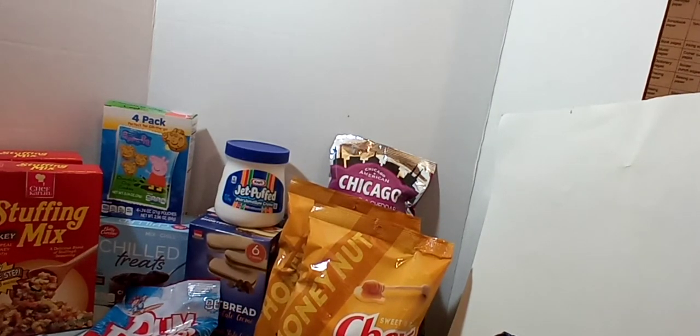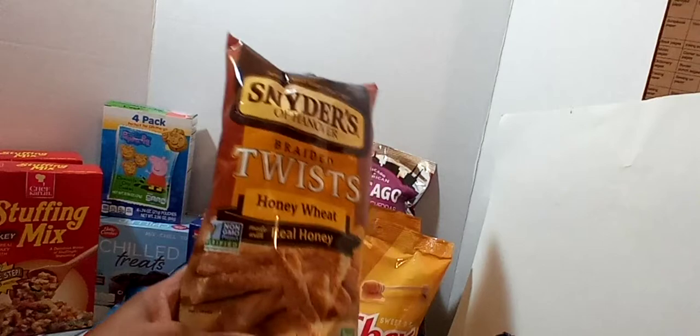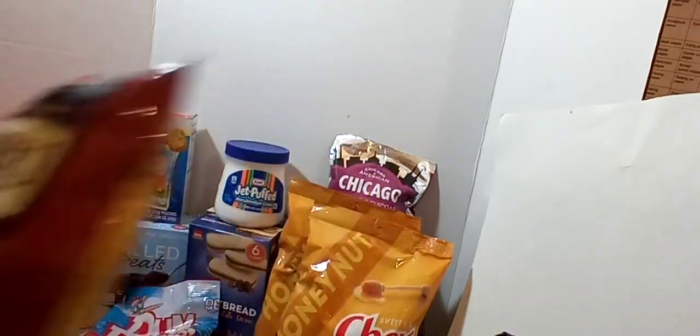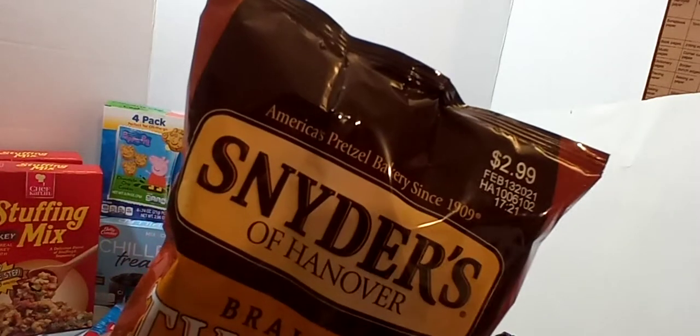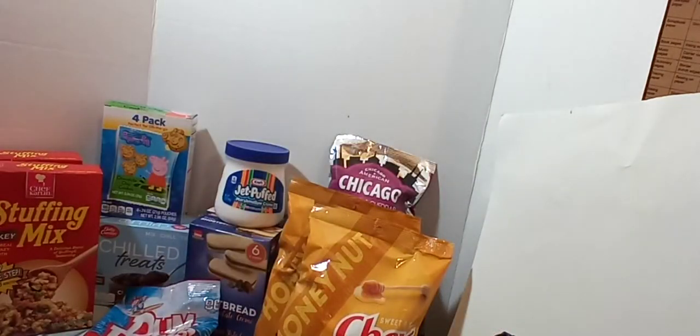The last food item is the Snyders of Hanover Braided Twist Honey Wheat. We really like these, so I went ahead and grabbed them. If you've been with me for a while, you know I always pick up Snyder Pretzels when they have them. The price stamped on here is $2.99 and they're good until February 13th, 2021.